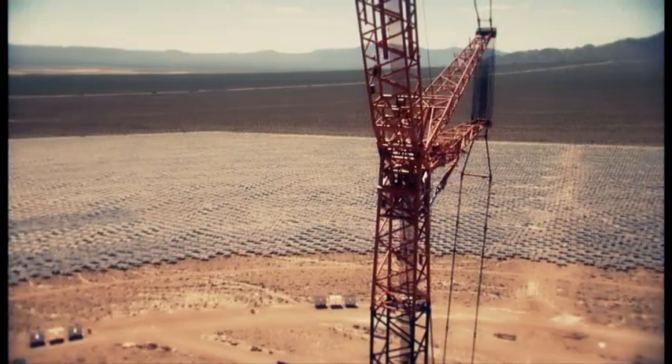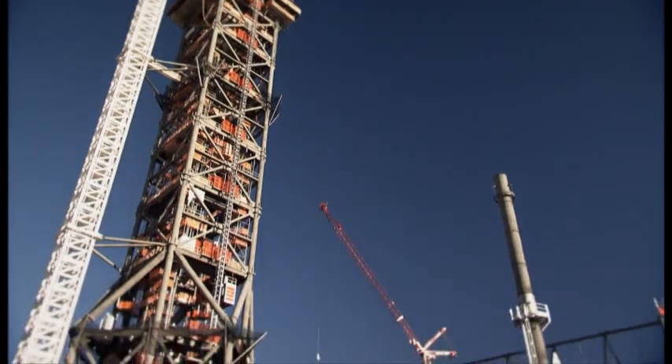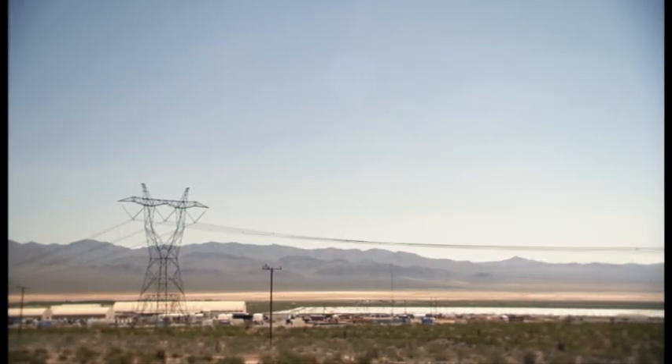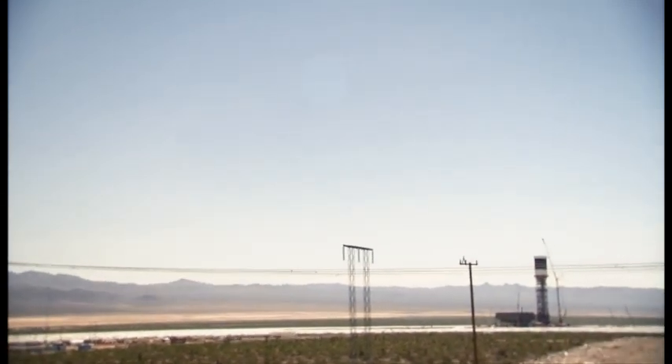The sun reflects off the mirrors all the way around the unit. It boils the water that's inside the water walls, which creates steam, goes into a steam turbine, and then it turns the generator. This job here, we're talking approximately 350 megawatts, where a site with photovoltaic would probably put out maybe a third of that, if not less.